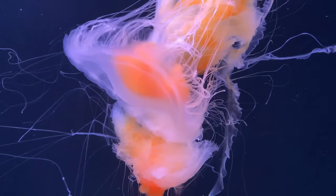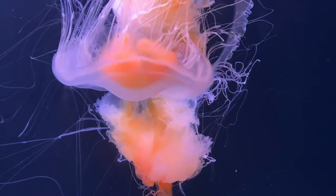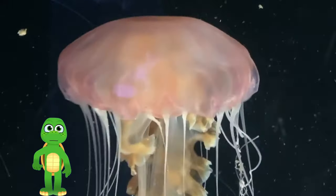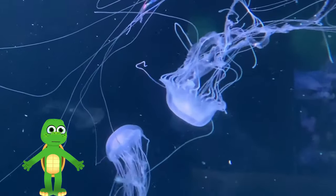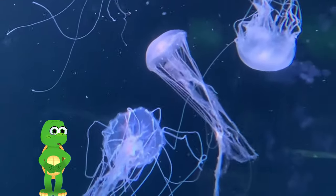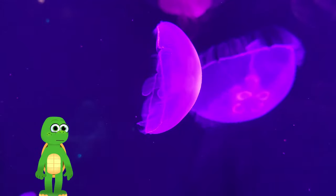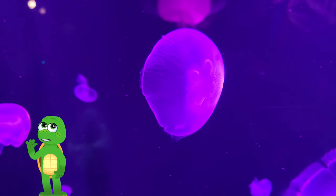See how they move? They use a special kind of muscle to push water in and out of their bodies, helping them float and swim. It's like they're dancing in the sea. One of the most magical things about jellyfish is that some of them can glow in the dark. They have special parts in their bodies called bioluminescent cells that make them light up. Isn't that incredible? It's like they have their very own night light.